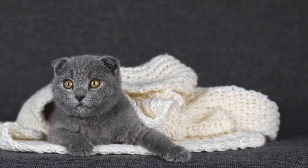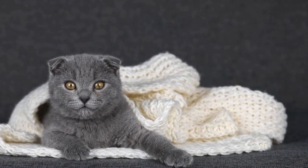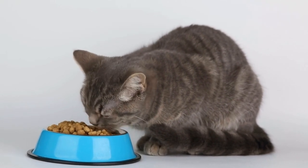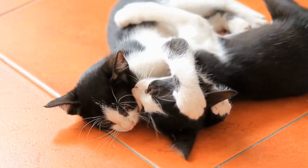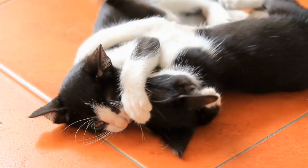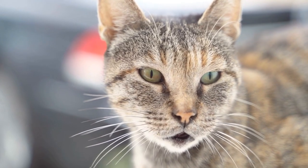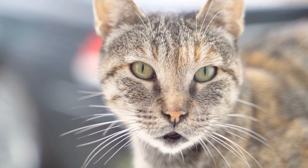Cats and their fascination with jigsaw puzzles — puzzle paws. Cats are known for their playful and curious nature. They often find themselves attracted to various toys and objects around the house. One such object that has captured the feline fascination is the jigsaw puzzle.